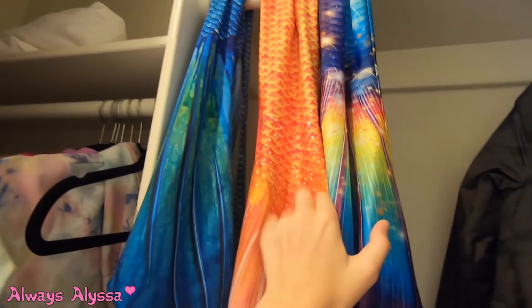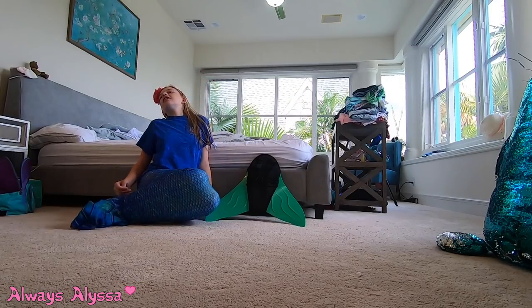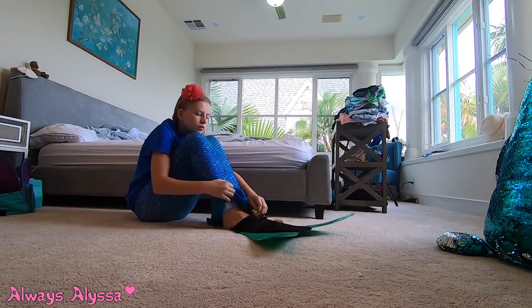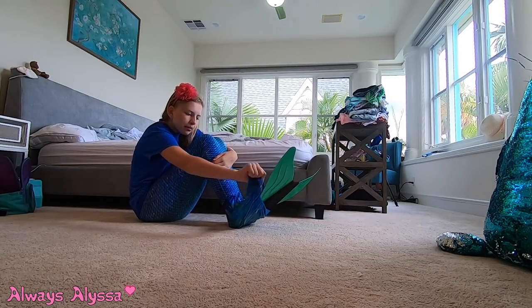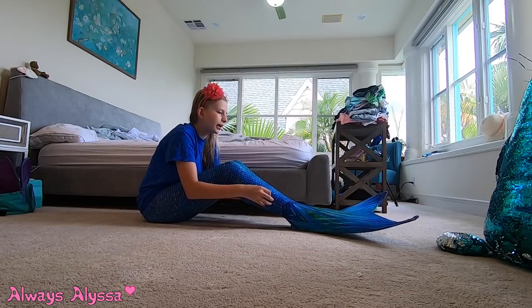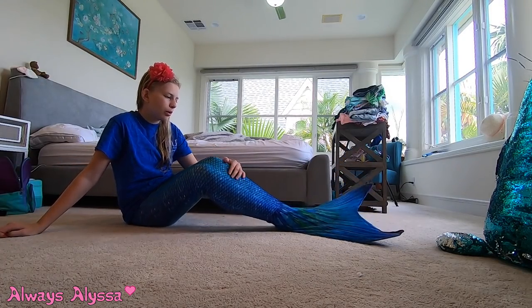Now if you've ever wondered where I keep my mermaid tails, you're about to find out. Here's my closet and I keep them hanging right here next to the jackets. So I have my rainbow one, this one, and the teal one, and I think I'm gonna try this one on for you guys, because you guys are special and you deserve it. This is gonna take a while to put on but here we go. Okay guys, I just finished getting the first part of the tail on — it was pretty difficult. Now I'm gonna put the monofin on. I got it on and now I'm gonna pull these little covers over and it will be done. Straighten it out a little bit — and there you go. That is how you put on a mermaid tail. It's super fun, I love it.